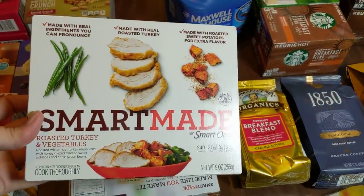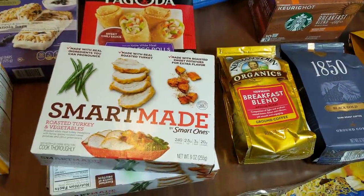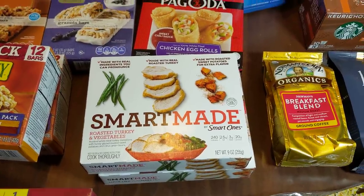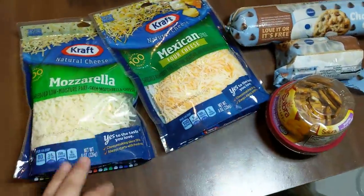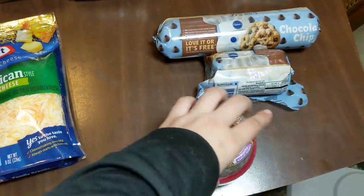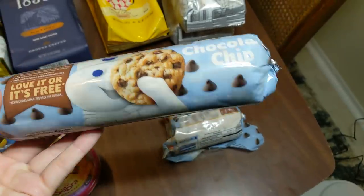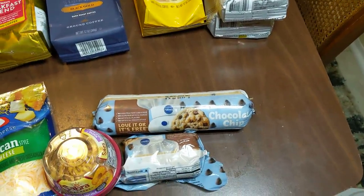And then three of these Smart Made Roasted Turkey and Vegetables and one chicken egg roll pack. These were still frozen when I found them, so they hadn't been thrown away long. It has still been cold here, in the mid to high 30s, and again these were cold, so that's fine. Same with this stuff right here: I have some mozzarella cheese, some Mexican-style four cheese, a little pack of hummus with crackers or pretzel things, and then I had two of these Pillsbury chocolate chip cookie dough containers, but one of them I have already used a part of — absolutely delicious.